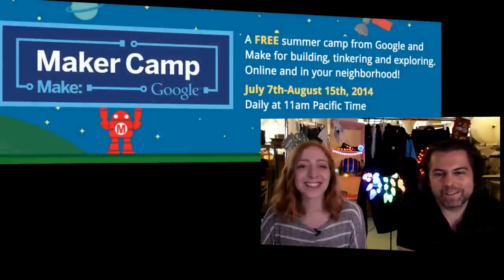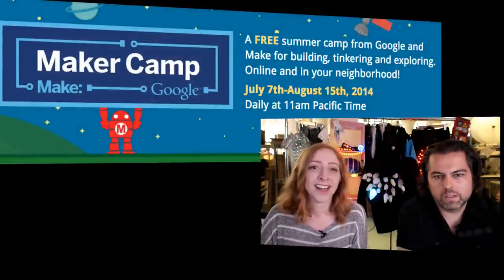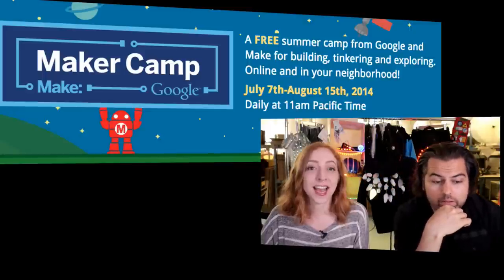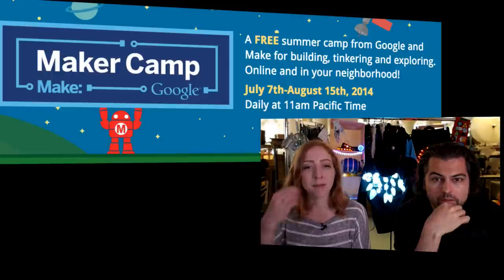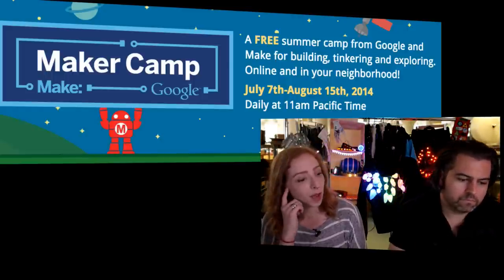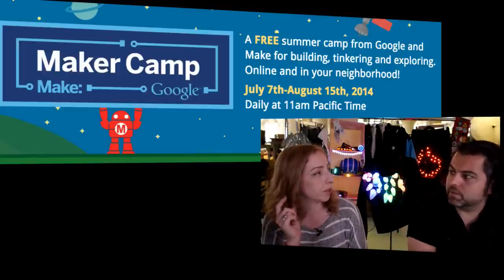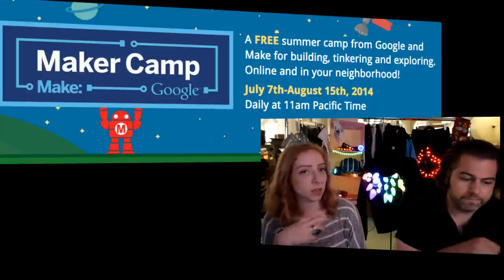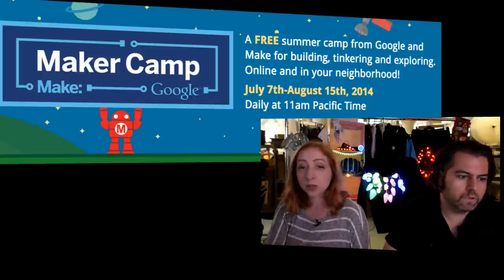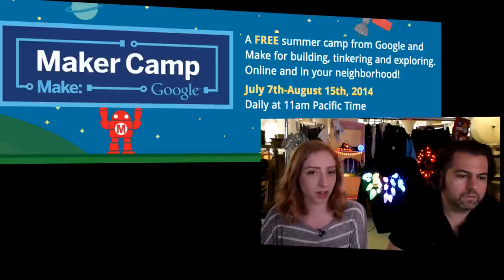MakerCamp goes all the way to August 15th — about a month of free summer camp from Google and Make for building, tinkering, and exploring. This year they're also doing activities at local makerspaces, with a map of participating libraries and community spaces. There are virtual field trips on Fridays too. Lots of free learning happening over there — it seems like tons of fun.